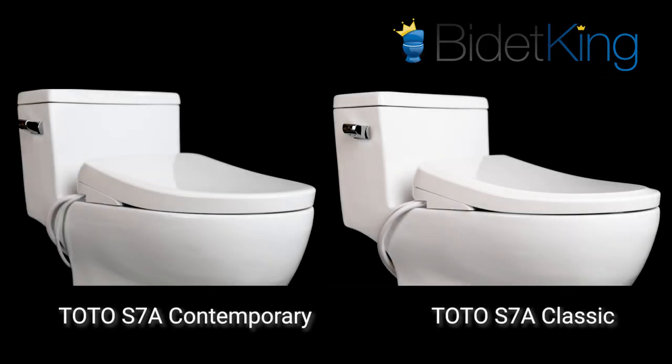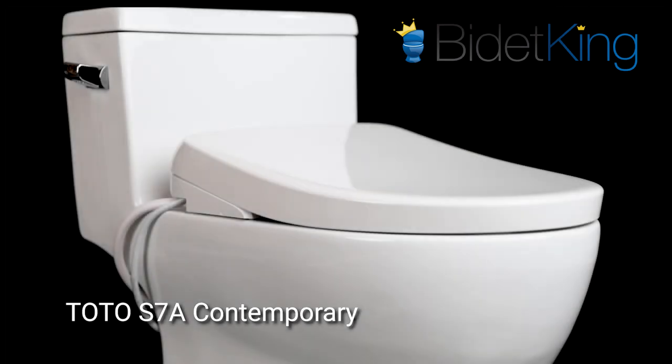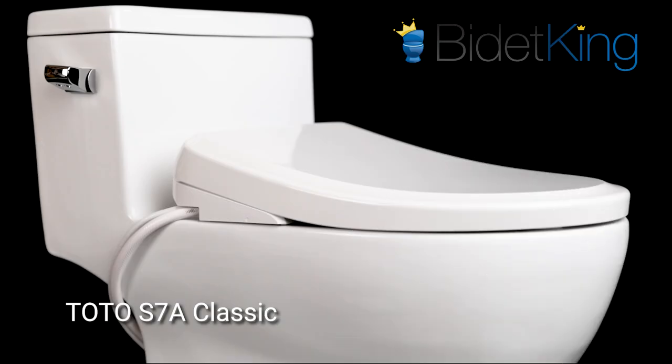It's available in two different lid designs: Contemporary and Classic. The Contemporary lid lends a more rounded aesthetic, which adds to its seamless look, while the Classic lid has a beveled edge, great for a more traditional style.